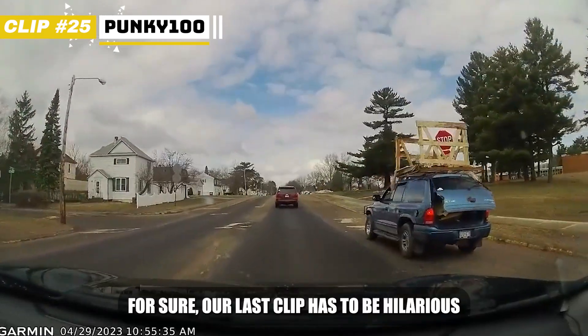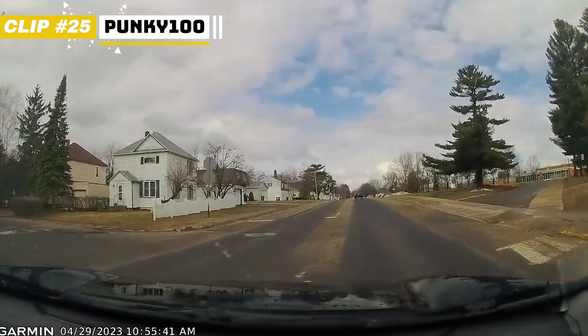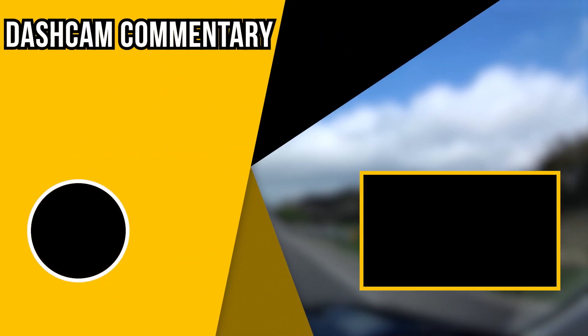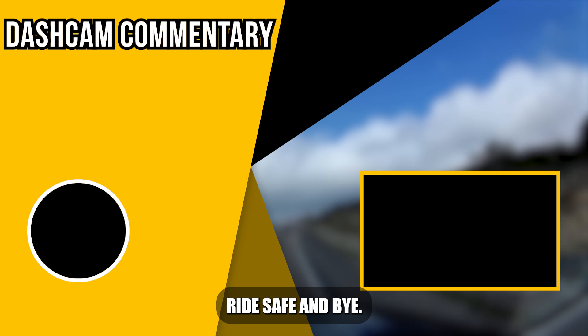For sure our last clip has to be hilarious. I want to see how he is holding this thing on the roof when he has to brake. I hope you enjoyed this episode — if so, leave a like and subscribe. Stay safe, ride safe, and bye.